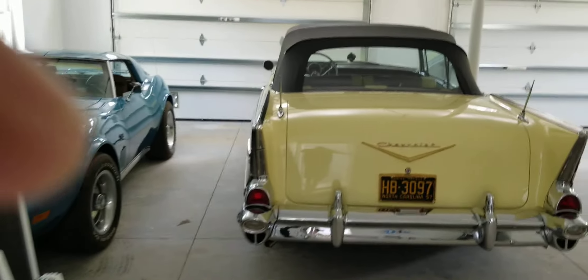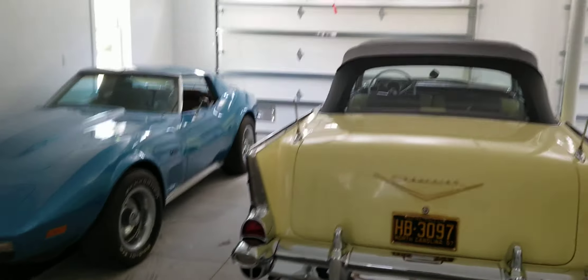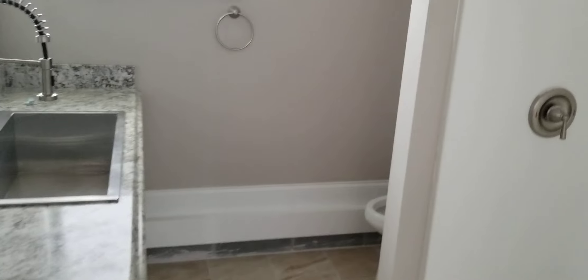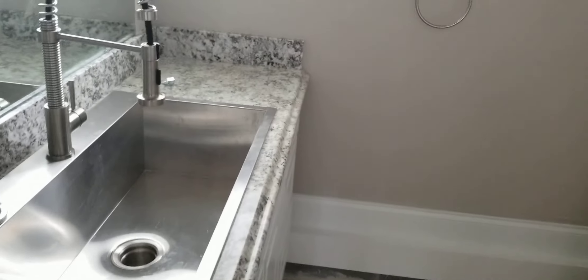Here's the garage and here's Mark's classy cars. And here's a nice big bath in the garage — combination bathroom sink and big work tub, and a nice big shower here.